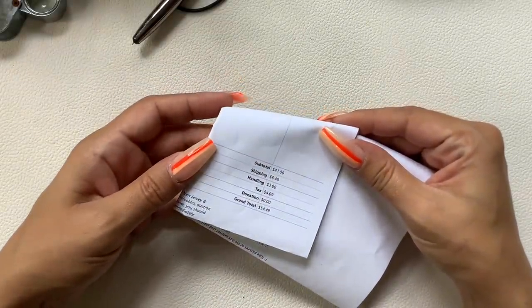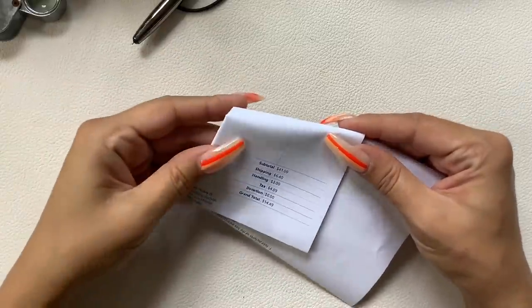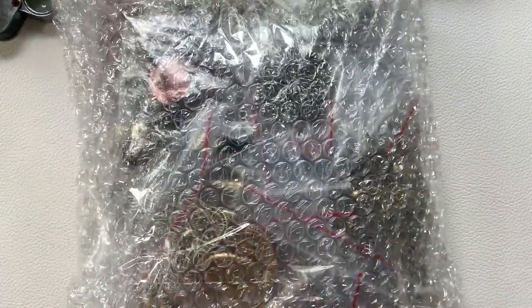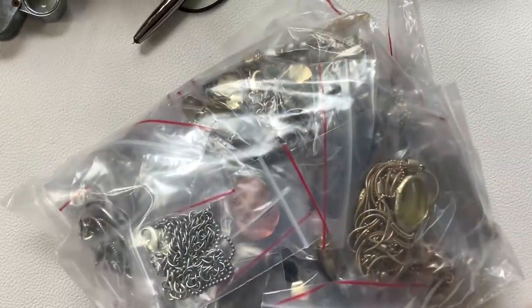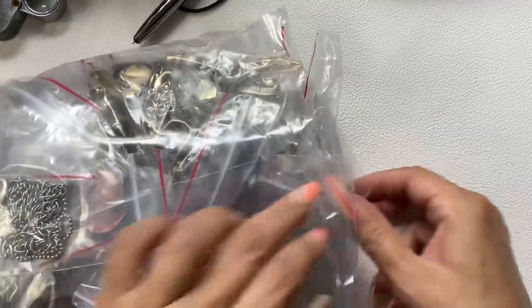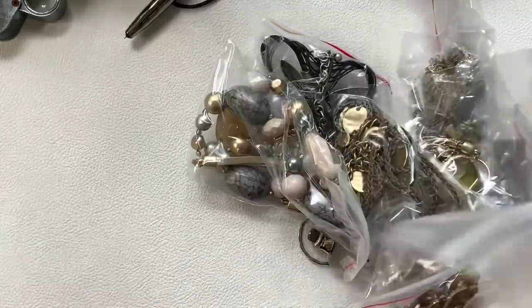Now it's time to get into the ShopGoodwill.com lots. If you're interested, email me at AnotherChanceResale1@gmail.com and check that sold list in the comments before emailing. I spent about $55 on this lot. If you're not Chico's fans I'm sorry, but this lot is all Chico's. Chico's sells very well for me, especially on eBay, so let's see what kind of goodies we have here.